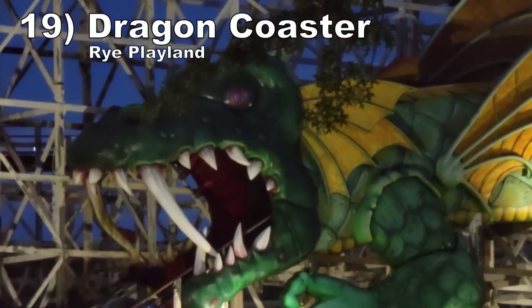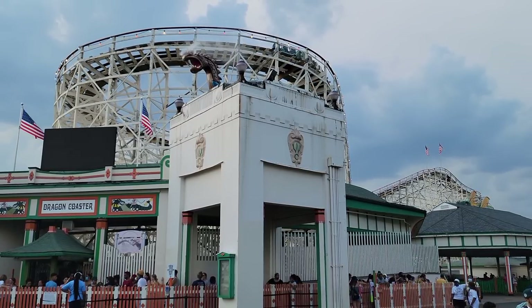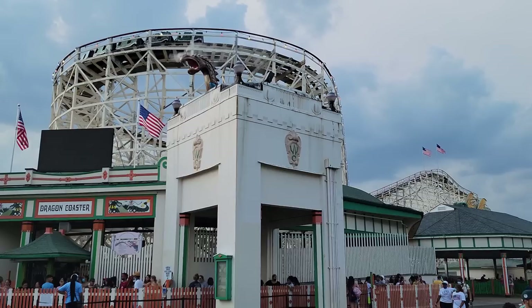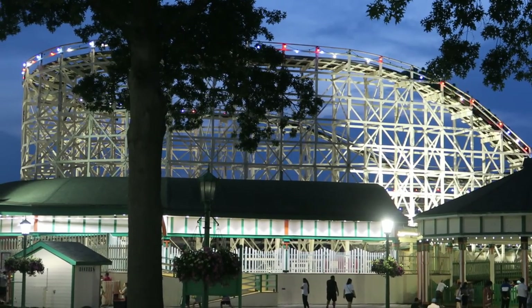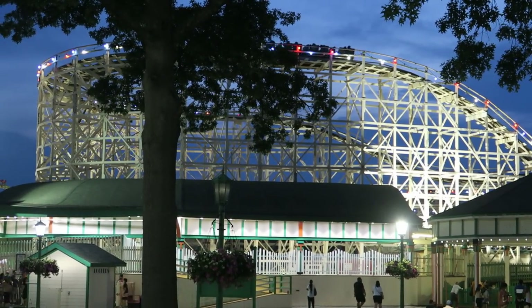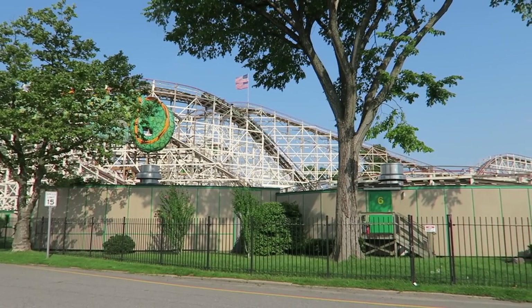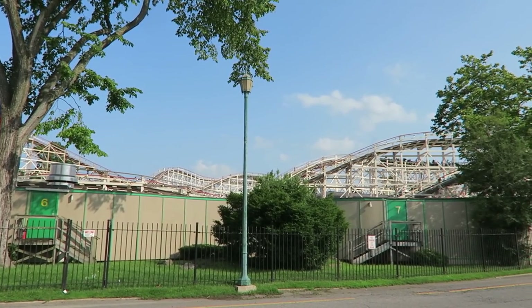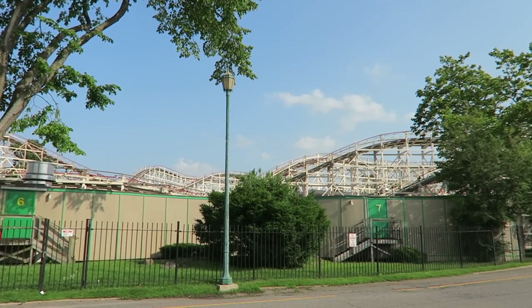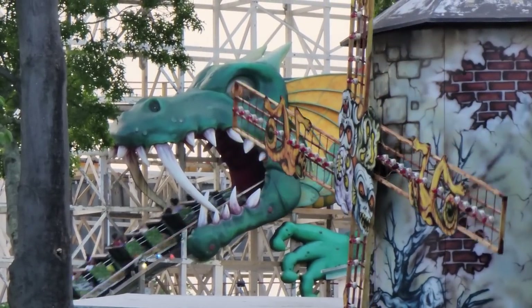Number 19: Dragon Coaster at Rye Playland. This old wood coaster tracks remarkably well for its age — even in the very back row, you'll get a smooth ride. It comes at the expense of intensity though. This ride only has two notable pops of airtime: one on the first drop in the back and another on one turnaround up front. The rest of the ride is fairly forgettable, but it is a very long experience and you have that iconic dragon tunnel that looks undeniably cool.